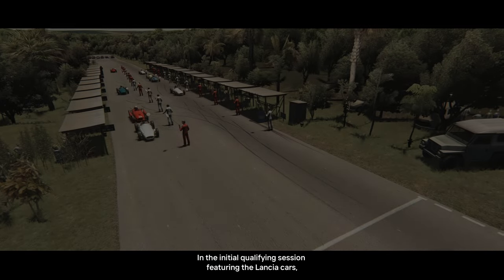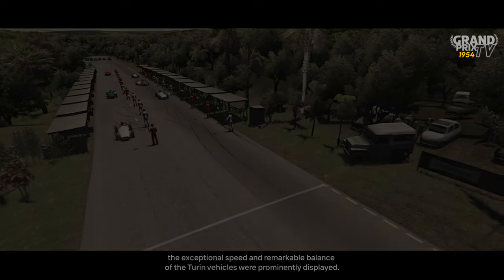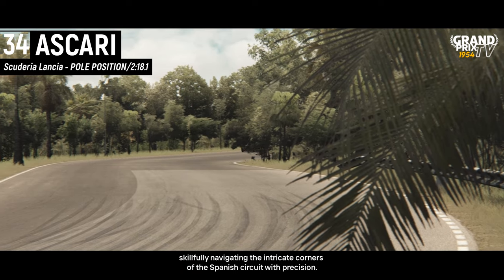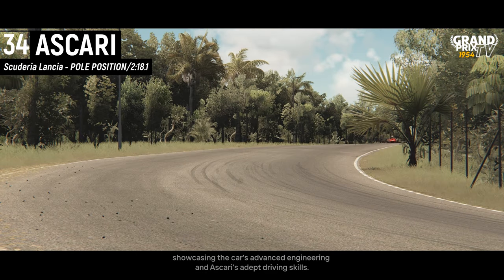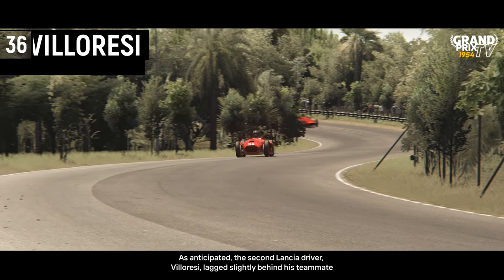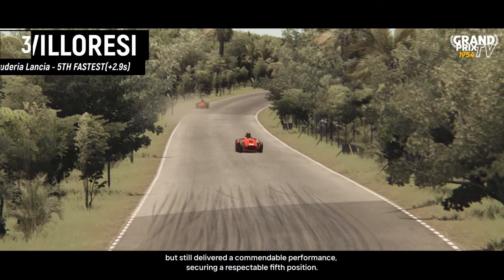In the initial qualifying session featuring the Lancia cars, the exceptional speed and remarkable balance of the Turin vehicles were prominently displayed. Alberto Ascari emerged as the fastest driver, skillfully navigating the intricate corners of the Spanish circuit with precision. His performance secured pole position for the Lancia team on his first attempt, showcasing the car's advanced engineering and Ascari's adept driving skills. The second Lancia driver, Villarese, lagged slightly behind his teammate but still delivered a commendable performance, securing a respectable fifth position.